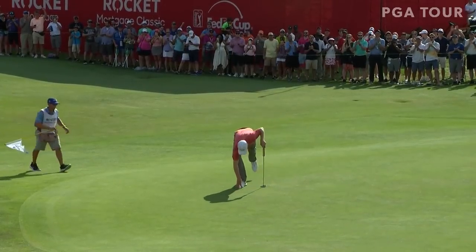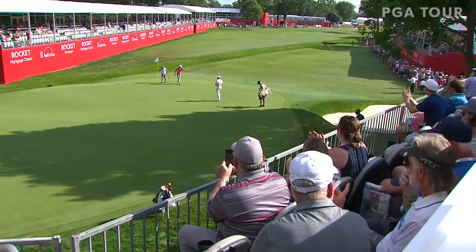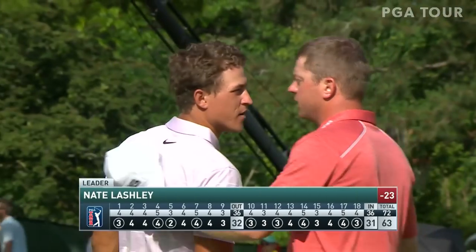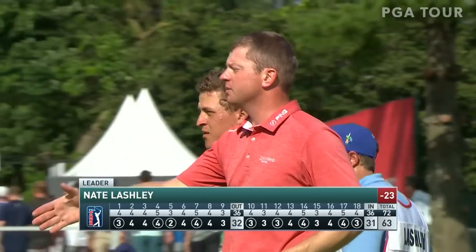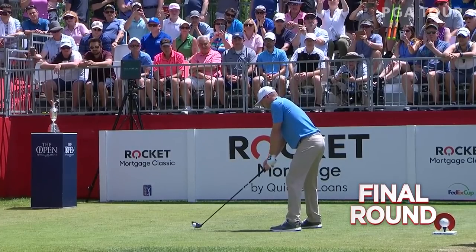That's one of the best rounds all year on tour by anyone. Nate Lashley comes in leading, expands that lead to six. Just got to hang on to that club face — keep it square, not let it go left.